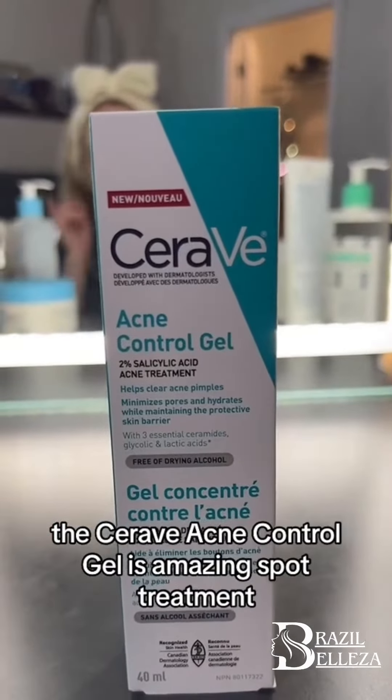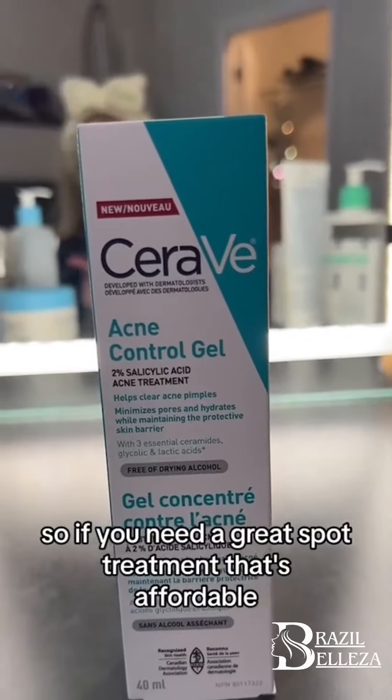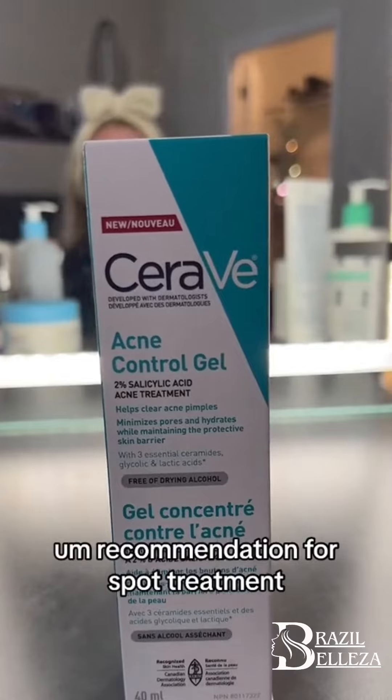The CeraVe Acne Control Gel is an amazing spot treatment. If you need a great spot treatment that's affordable, I would definitely recommend it. I'm going to say 5 out of 5 because it's a great recommendation for spot treatment.